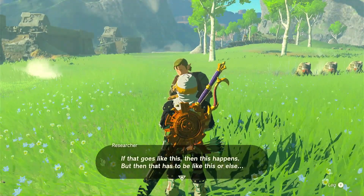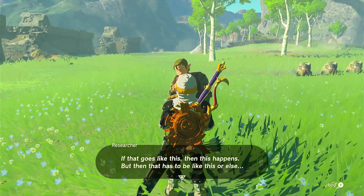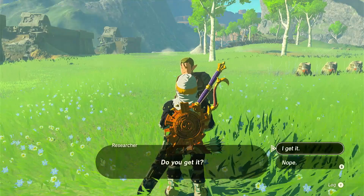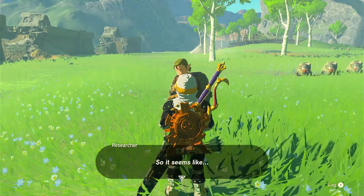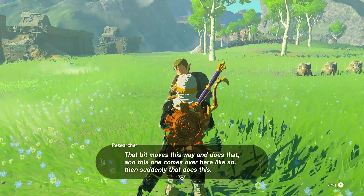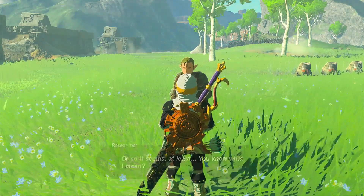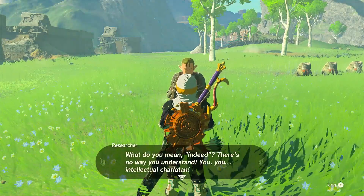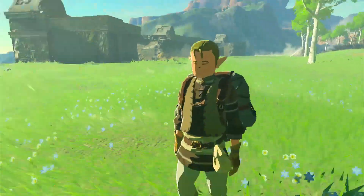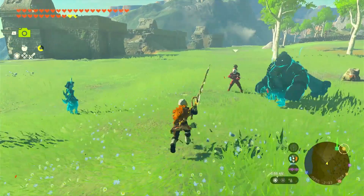Let's talk. If that goes like this then this happens, but then that has to be like this or else I don't get it at all. Do you get it? Totally, man, I get it. That bit goes this way and does that, but then this one comes over here. Suddenly this does this — you know what I mean? We are on the same page. Master Koga — I shall purge the world of this meddlesome nuisance!